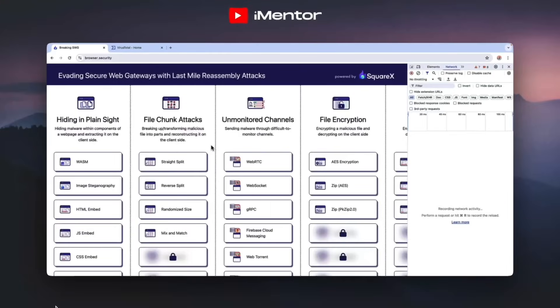They identified a number of attacks where secure web gateways fail and attackers can bypass them. For example, there are file chunking attacks, where an attacker can break a file into different parts or chunks and fetch them separately. The secure web gateway sees multiple network requests for these parts but doesn't realize that all these parts will be reassembled in a specific order, so the complete file will be malicious but the individual parts are not.